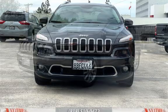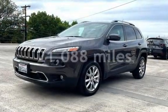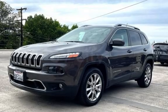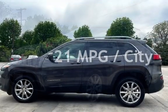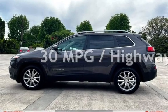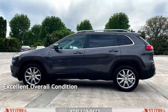This Jeep is a great value with less than 22,000 miles on the odometer. Estimated fuel economy for this vehicle is 21 miles per gallon in the city and 30 miles per gallon on the highway. This vehicle is in excellent overall condition.